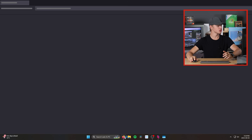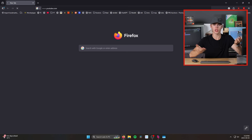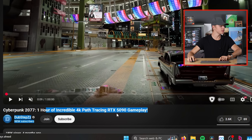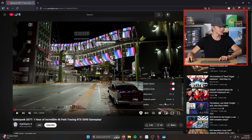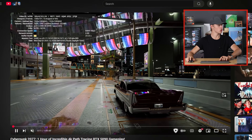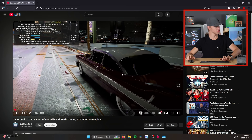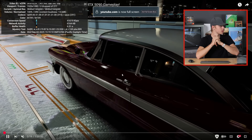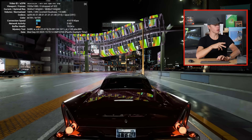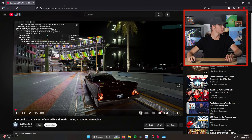Moving on to basic computer stuff — loading up Firefox, going to YouTube to see if it plays properly. We're watching in 1080p 60 and we're not dropping any frames, that totally works fine. Can we do 4K? Yes. This monitor is not 4K, but YouTube playback in 4K with no frames dropped — that works totally fine.